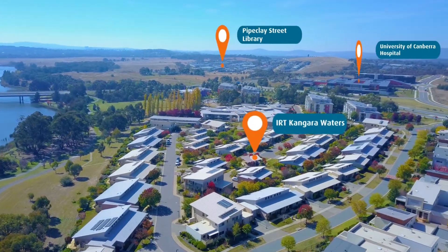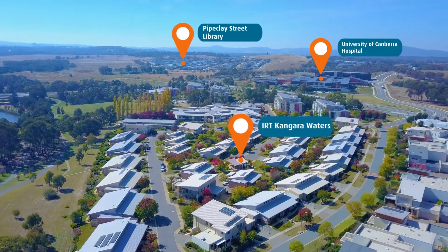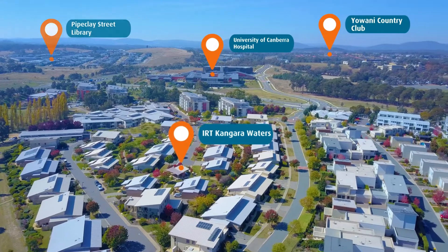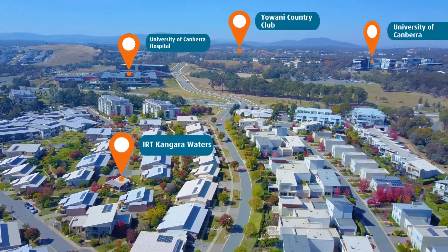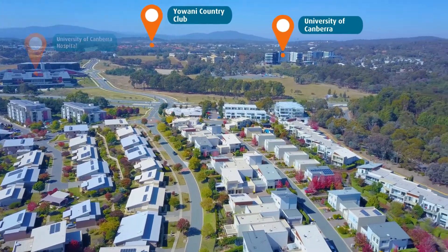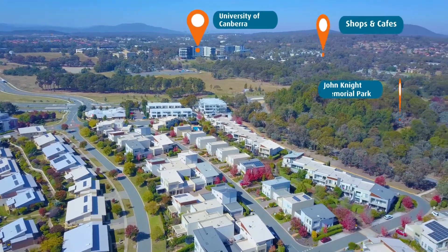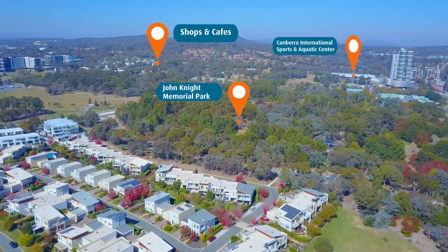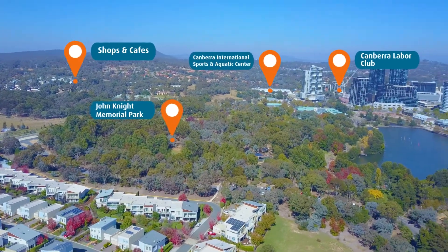Located within the serene ACT suburb of Belconnen, with stunning views of Lake Ginandera and the adjoining parklands, IRT Kangara Waters has easy access to a range of shopping, entertainment, leisure activities and medical services, all within a five-minute drive of our community.